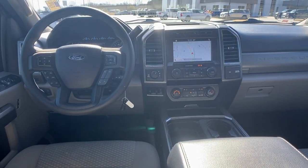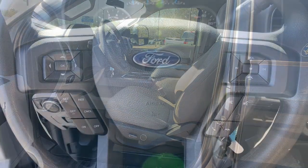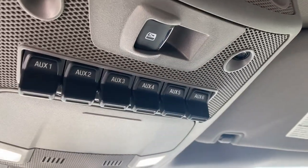Feel prepared to take on heavy-duty jobs in this capable F-250. Treat yourself to a test drive today. Our friendly staff will give you an outstanding customer experience. Thank you.